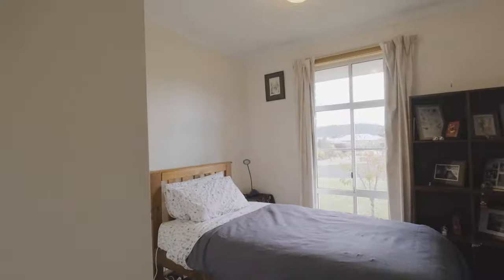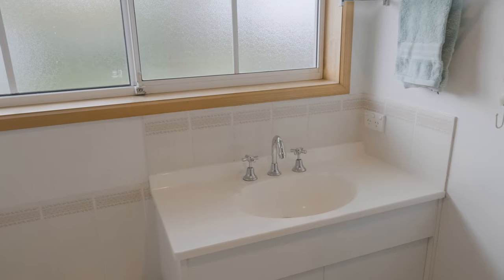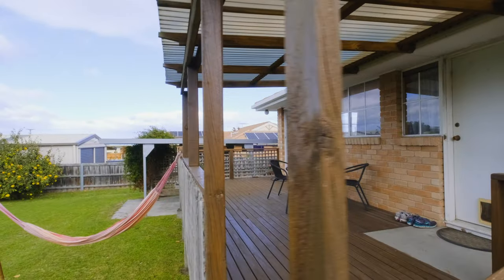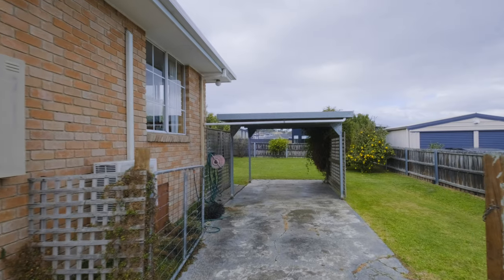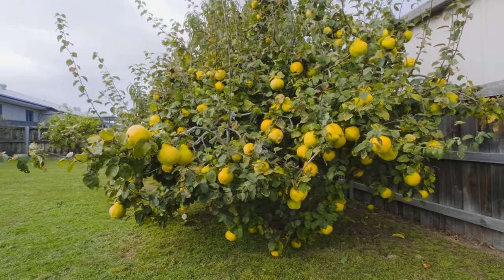The home has three good-sized bedrooms with built-ins, family bathroom, separate laundry and toilet. Outside from the kitchen there is a huge deck area overlooking your beautiful backyard. There's a single car carport and the backyard is full of beautiful fruit trees.